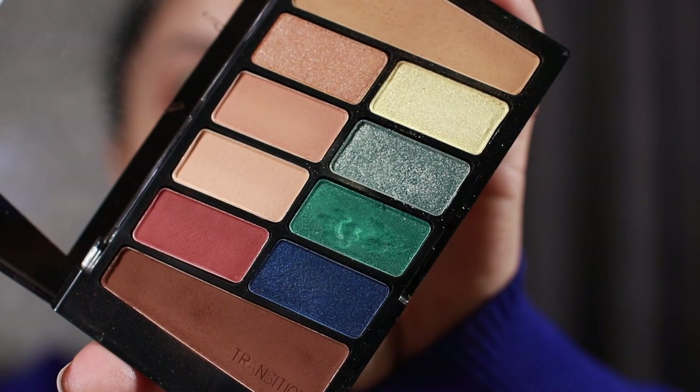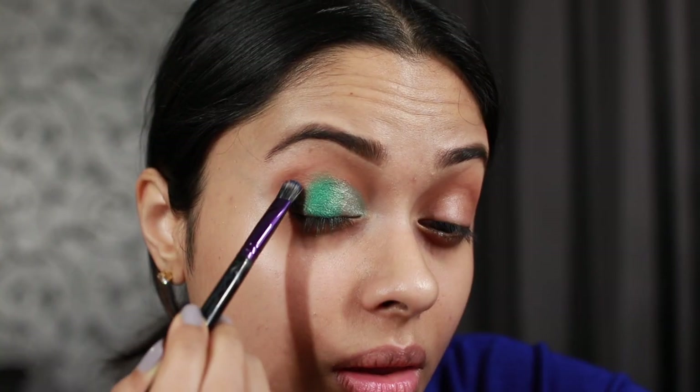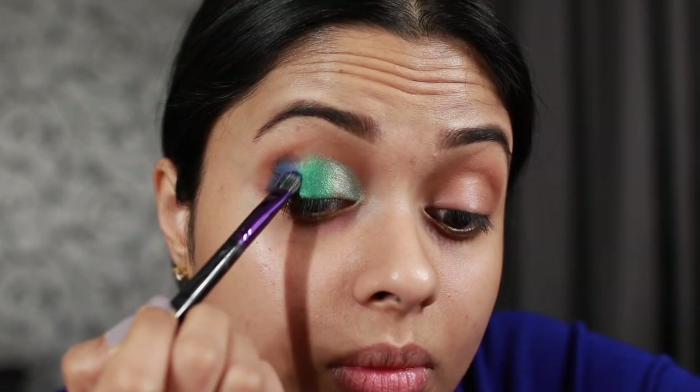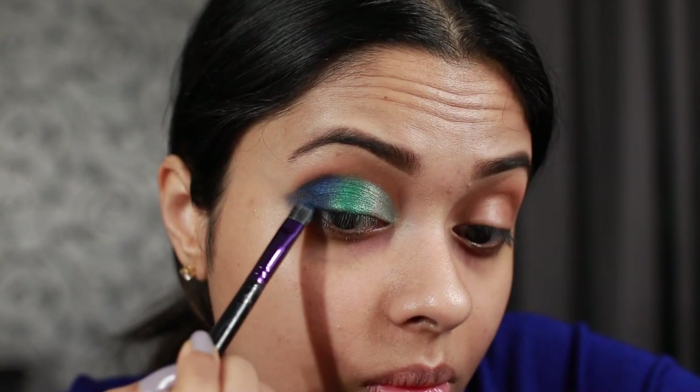I'm using my fingers here because the color payoff is much better that way. You don't want to bring it all the way to the outer corners — just keep it in the mid section. With your fingers, go over the place where both colors meet for a smooth transition. Then take a flat brush, go into the deep blue shade, and start depositing it into your outer corners right next to the green. The fallout is very minimal given that we're working with really bright colors. Go over the place where the green and blue meet to diffuse them into each other.